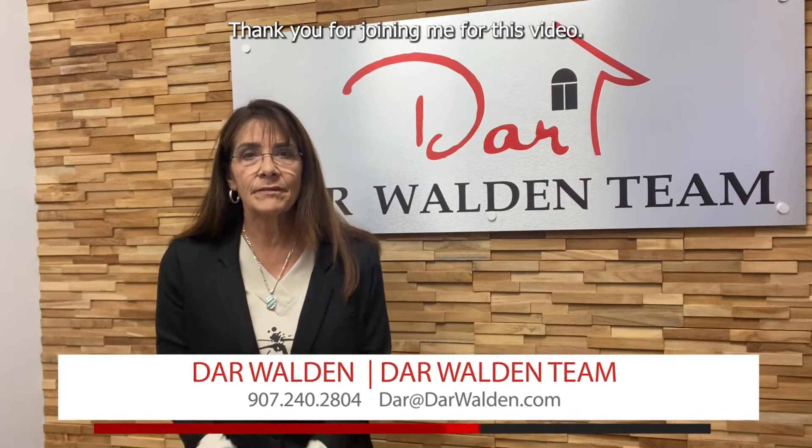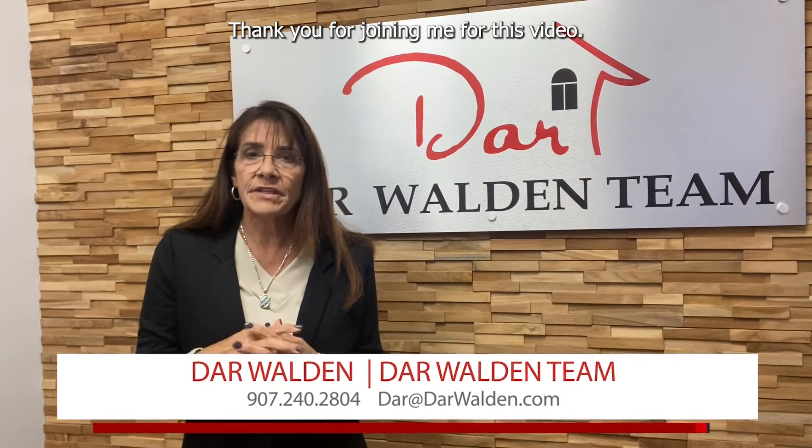Hi, this is Dar from the Darwalden team. Thank you for joining me for this video. Today we're going to talk about 10 things you need to do to prepare for the winter here.